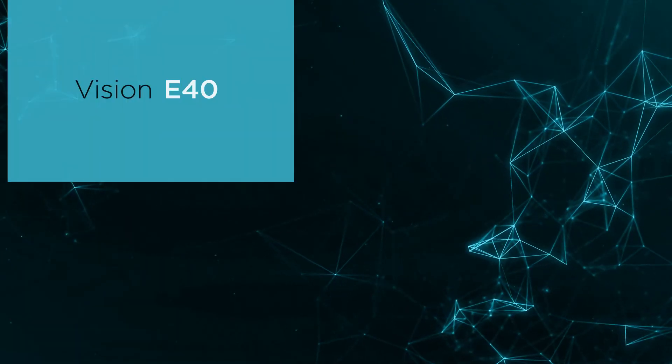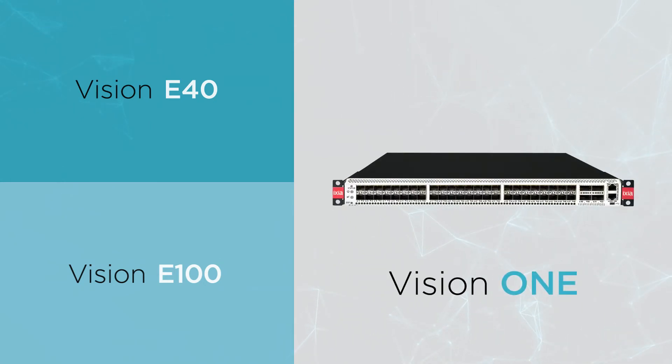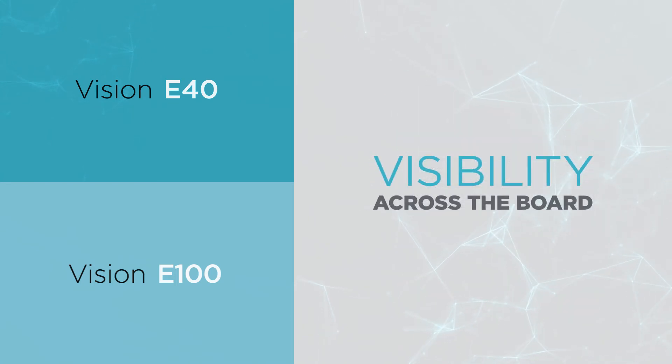Though each can operate alone, Ixia's Vision E40 and E100 can also synergize with other Vision products to create a security fabric that scales seamlessly with your data center. You'll have visibility across the board, from pinpointing one rack to handling thousands.